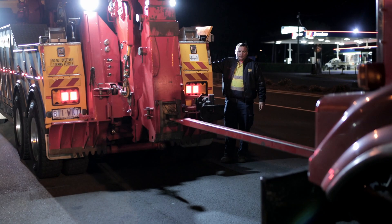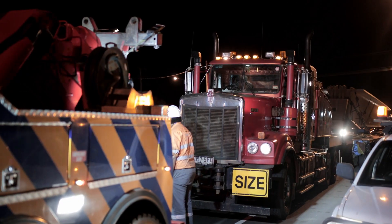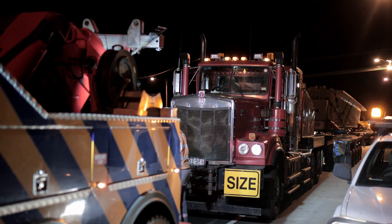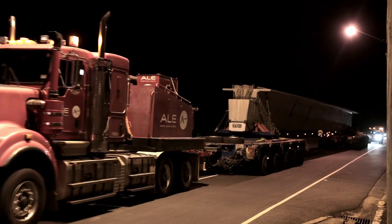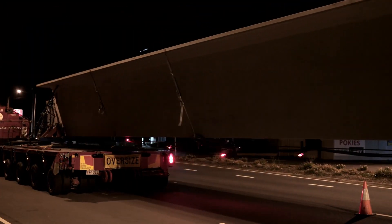Construction of the Toowoomba Second Range crossing commenced in April 2016. In March 2017, Nexus began delivering the precast concrete beams needed to build the 24 bridge structures across the project.